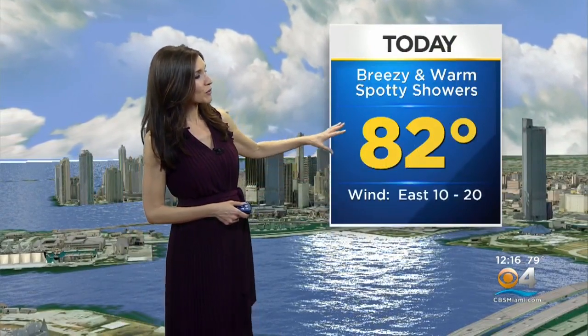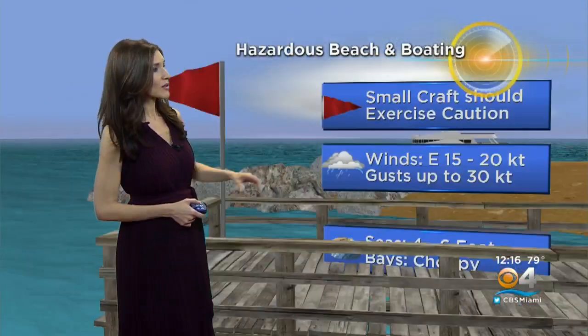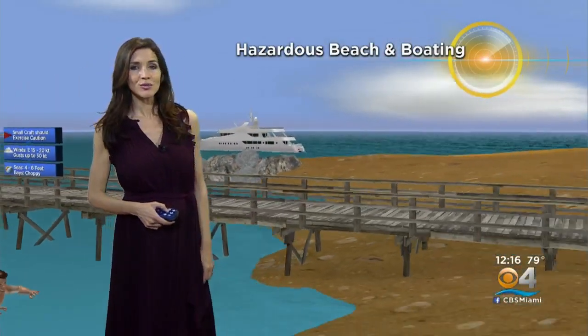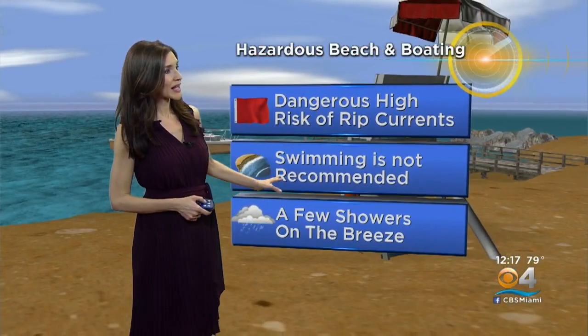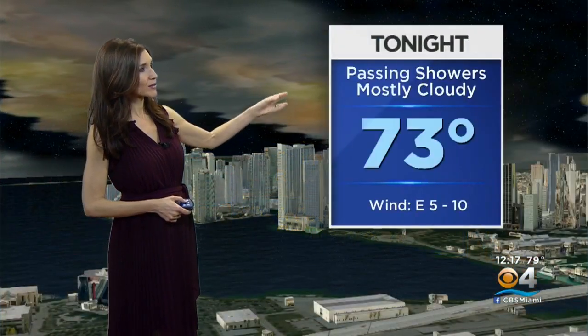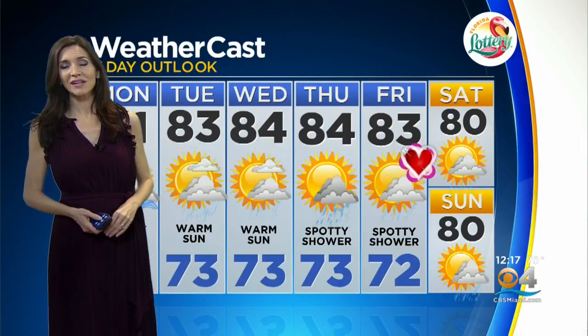Here in South Florida, our highs are right around 82 — could even warm up a few more degrees — with the chance for spotty showers on that east breeze, which leads small craft to exercise caution. We're dealing with choppy conditions on the bays and a dangerous high risk of rip currents. Swimming at the beach is not recommended. Tonight there could be some passing showers, mostly cloudy, with lows in the low 70s. The extended forecast shows we wake up with lows in the 70s, highs remain warm all week long, and we could see a few showers Thursday into Valentine's Day on Friday.